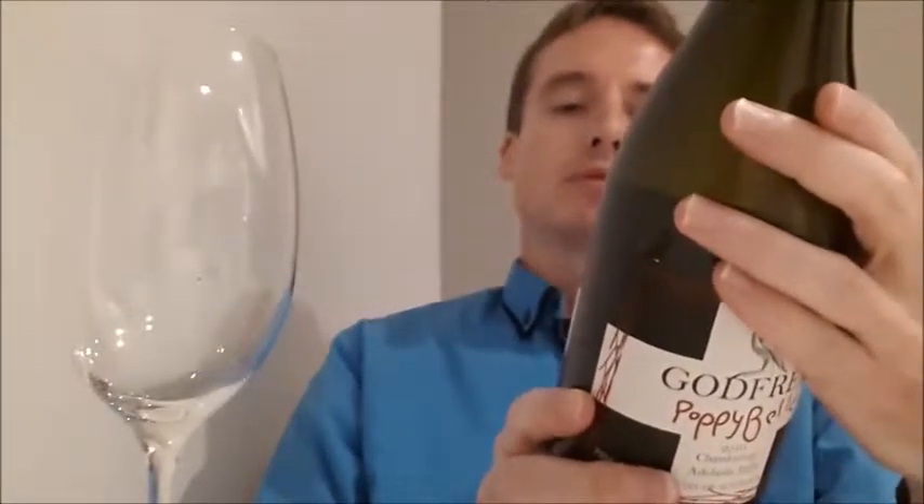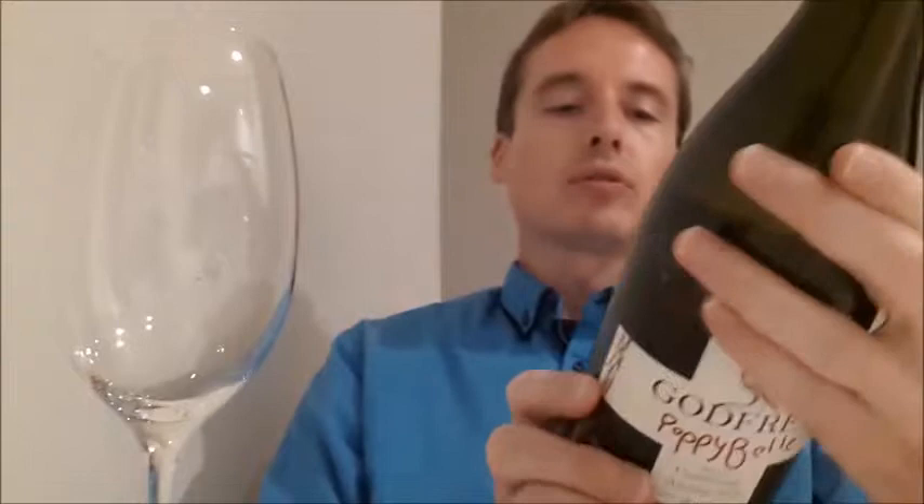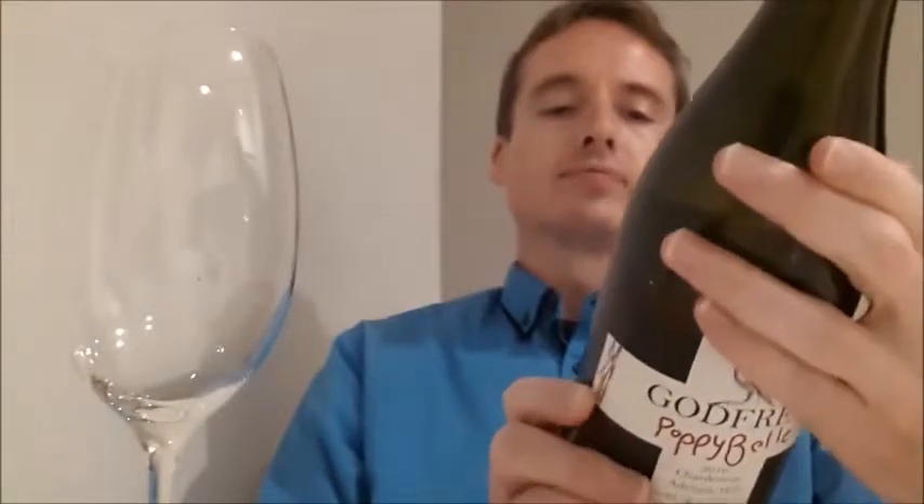Godfrey, in ancient times, was symbolized by the Vulning Pelican. The severed hand is my wife's family, O'Reilly. The wild boar comes from my mother's family, the clan Campbell. Enjoy this wine now, or wait if you can. That's by Sandy Godfrey, winemaker.